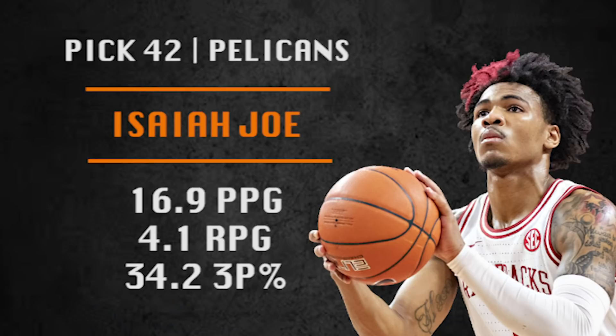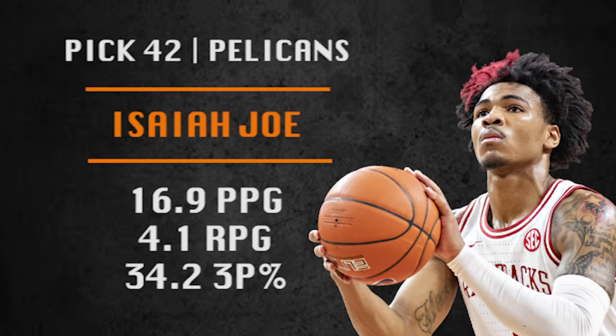Pick number 42 is another New Orleans pick and they're going with Isaiah Joe. Good size for a two guard — when in doubt, he's just going to shoot the three. He averages about 10 three-point attempts per game and makes about 30-something percent of them. He can defend and can attack the rim a little bit, but does need to get better at those parts of his game rather than just chucking it from three.